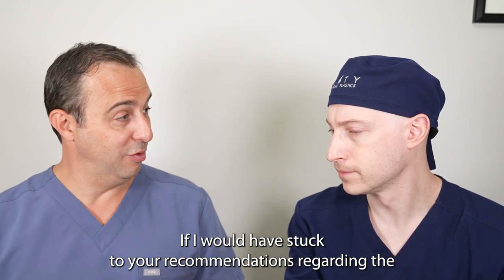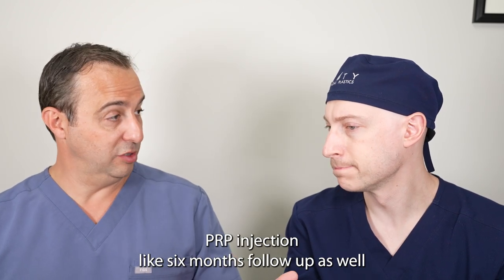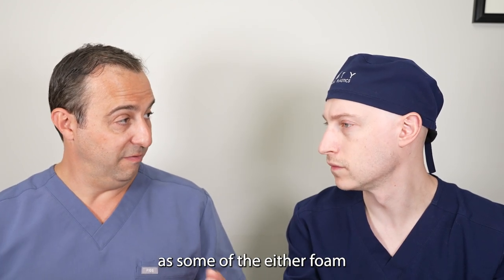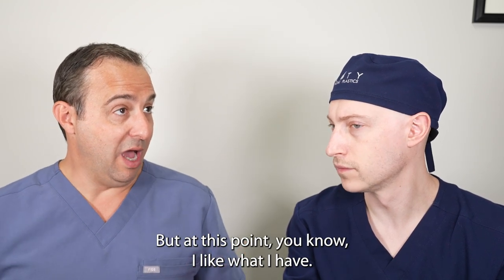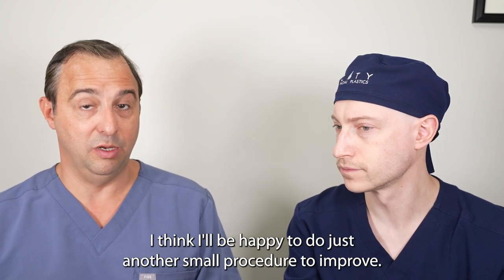If I had stuck to your recommendations regarding the PRP injection — like a six-month follow-up — as well as some of the foam or the pills, I probably would have had more hair. But at this point I like what I have. I think I'll be happy to do just another small procedure to improve. Yeah, makes sense.